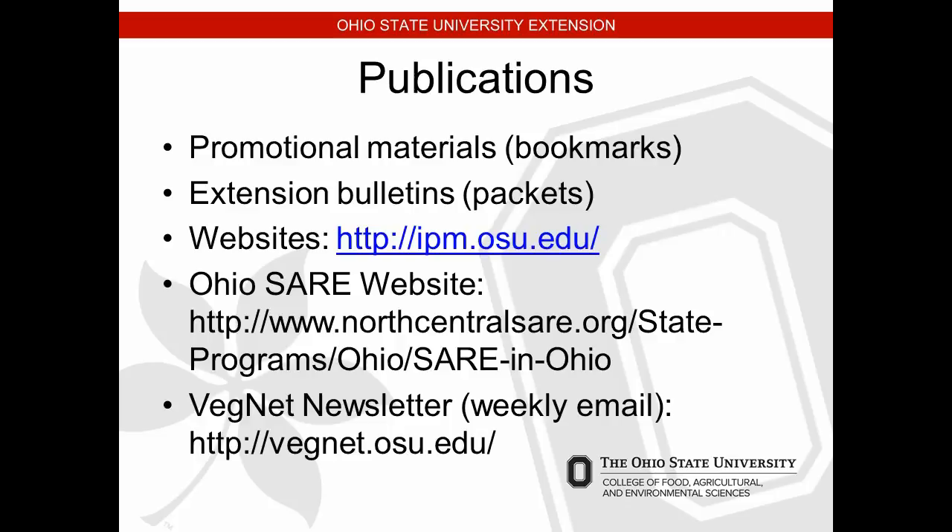SARE (Sustainable Agriculture Research and Education) opportunities may be available if you want to do on-farm testing or IPM-type work. We're in the North Central SARE region — you can subscribe to be notified when calls for proposals come out for the farmer-rancher program and educational SARE proposals that can help fund on-farm research or help implement an IPM program on your farm.